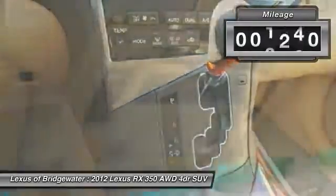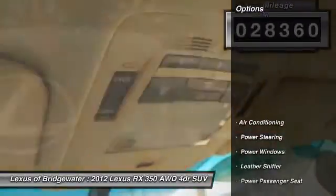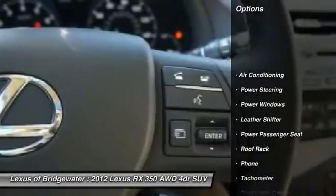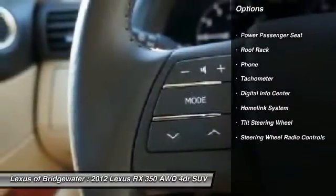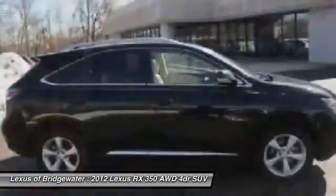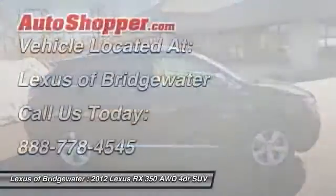This vehicle has less than 30,000 miles. Here are some of this vehicle's great options: power passenger seat, traction control, CD changer, home link garage door opener, power steering, front air conditioning, keyless entry, aluminum wheels, fog lights, and power windows.